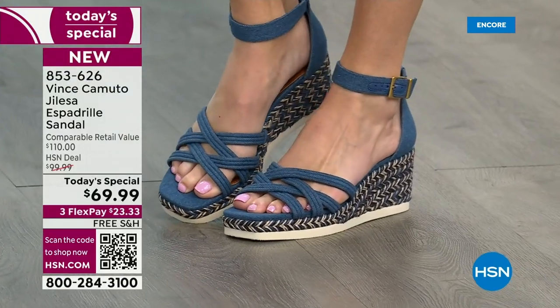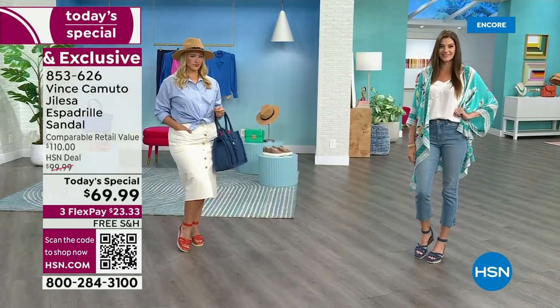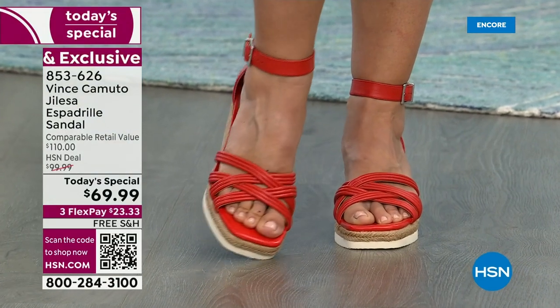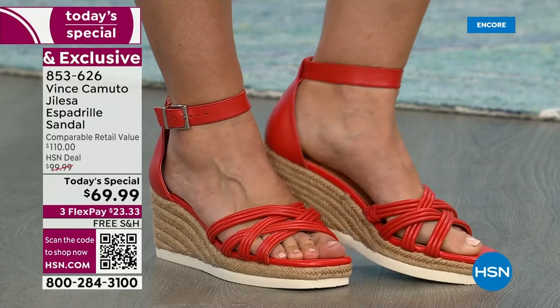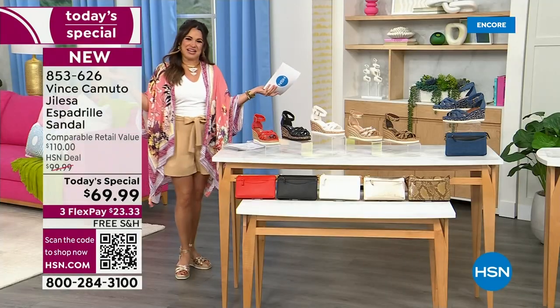How gorgeous is this shoe? Equally as comfortable, by the way. It's the perfect height — a little three-inch wedge. Medium and wide width, half sizes available, padded footbed, EVA bottom keeps it soft and flexible, so it feels amazing.